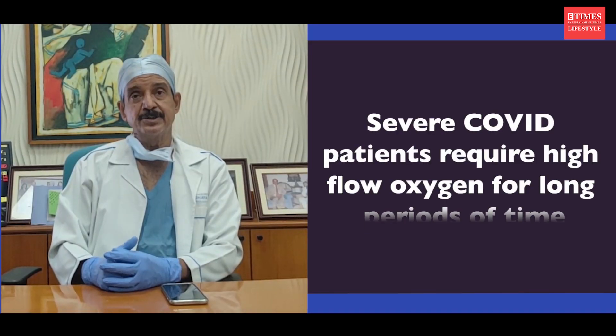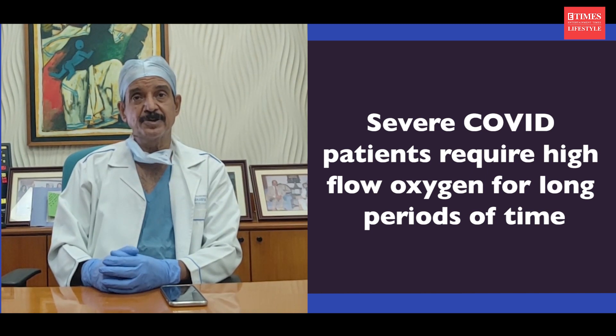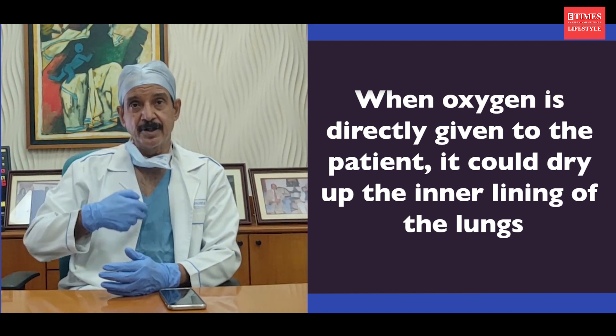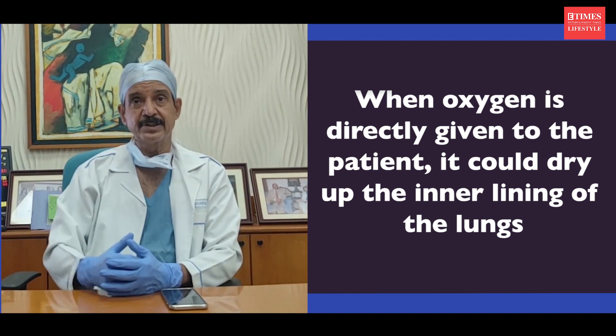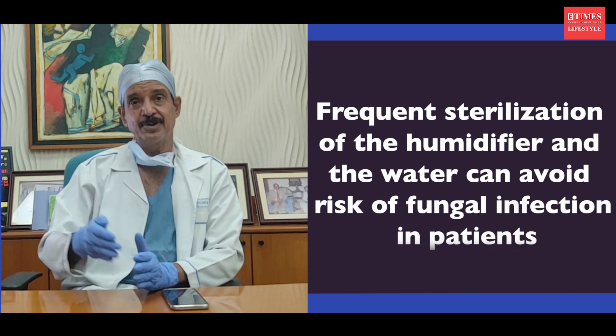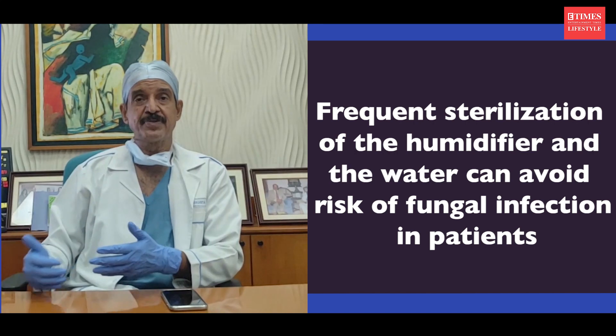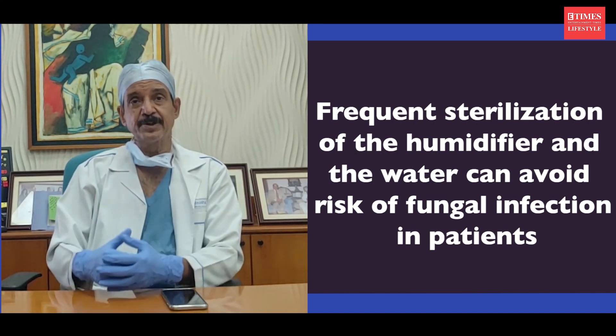Unfortunately, COVID-19 patients need very high oxygen for a very long time. The oxygen given directly to the patient dries up the inner lining of the lungs, and the patient cannot manage secretions. So, for that, the oxygen has to pass through a humidifier where water is kept. This humidifier, as well as the water, has to be sterilized — you have to give sterile water, not tap water — and this water has to be changed very frequently, and the humidifier has to be disinfected or sterilized very frequently.